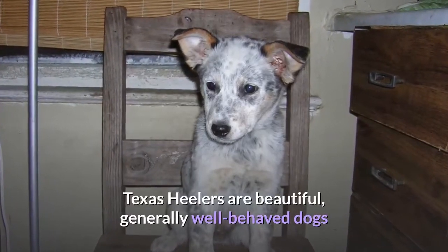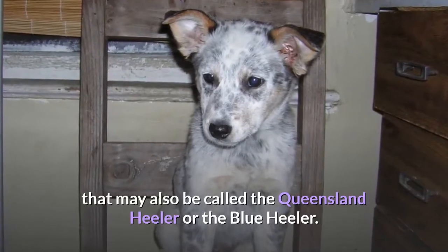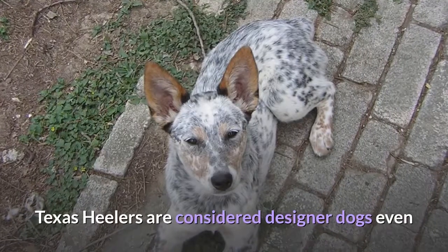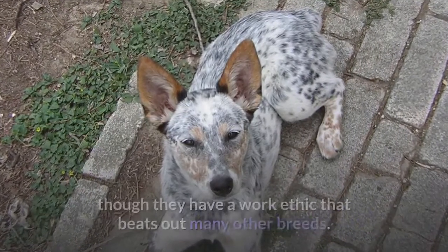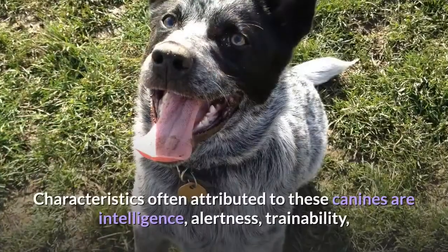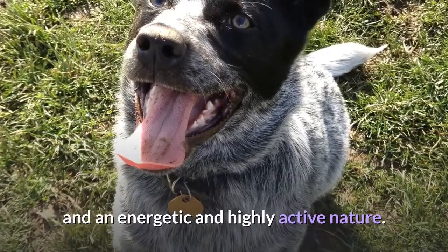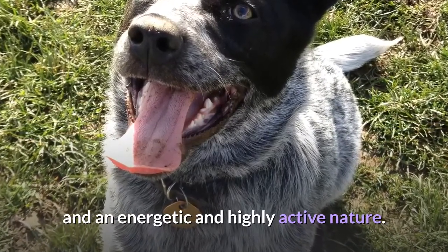Texas Heelers are beautiful, generally well-behaved dogs that may also be called the Queensland Heeler or the Blue Heeler. Texas Heelers are considered designer dogs even though they have a work ethic that beats out many other breeds. Characteristics often attributed to these canines are intelligence, alertness, trainability, and an energetic and highly active nature.